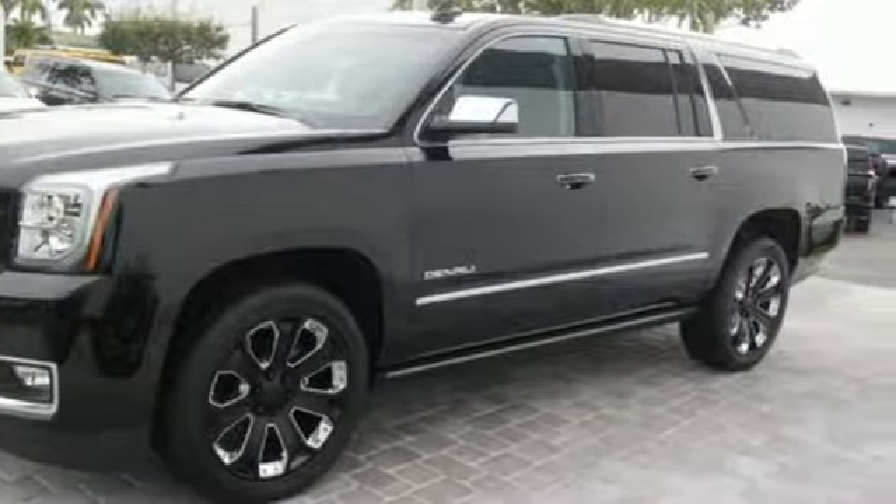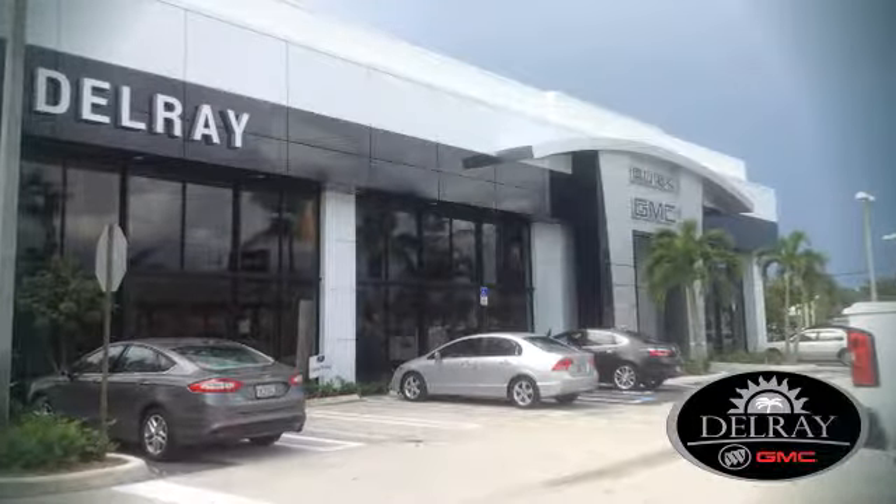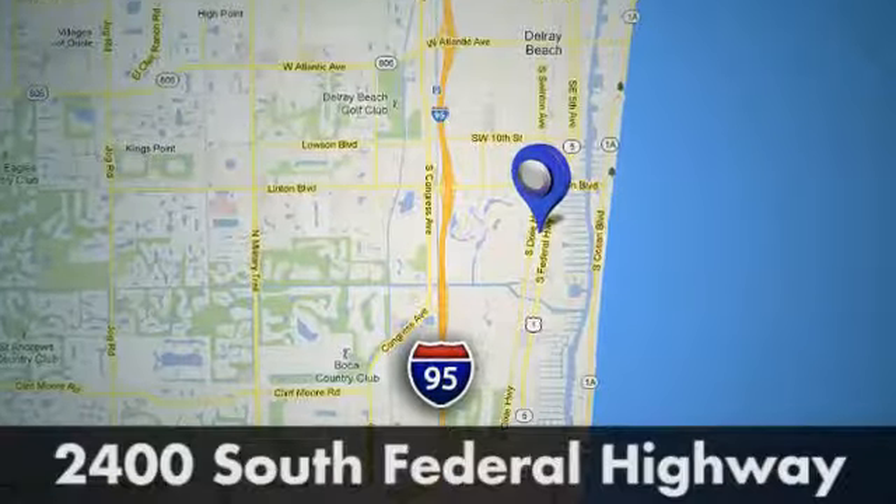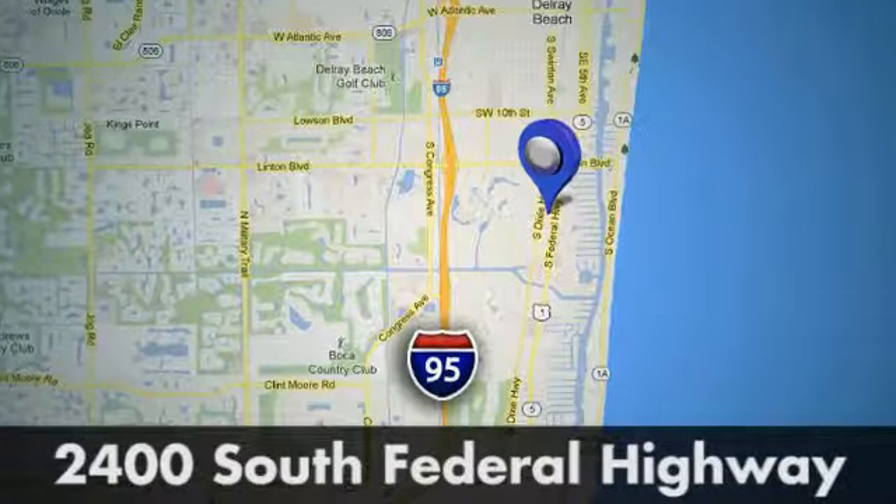Take it for a test drive today. Our goal at Delray Buick GMC is to continue to be a leader in the industry. We're conveniently located at 2400 South Federal Highway in Delray Beach, Florida.